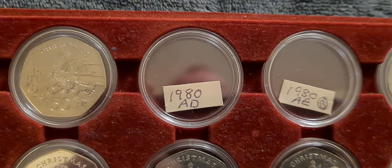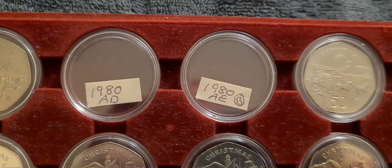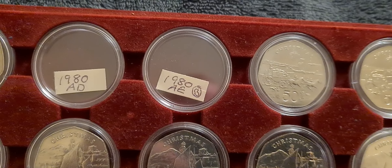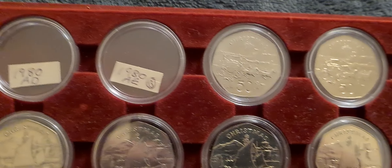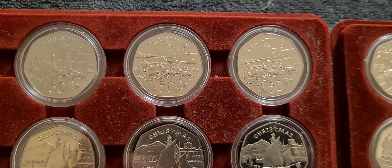We've got two spaces: one for the 1980 AD die mark, and one for the 1980 AE die mark. Managed to get the AF die mark, and there are a few others as well.